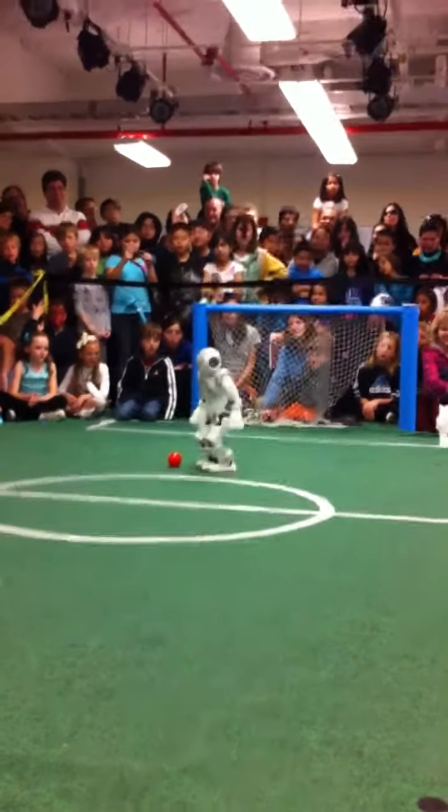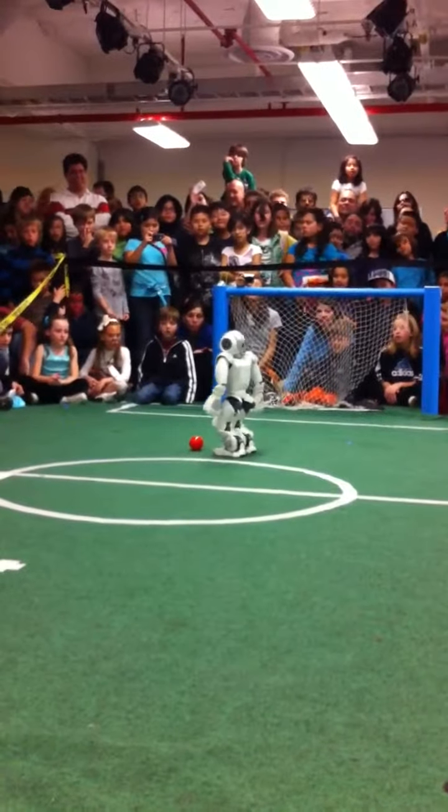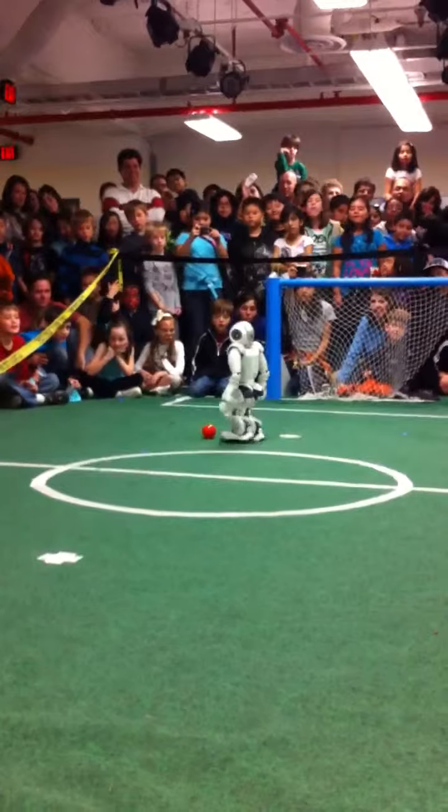This is actually something we just changed in the last 15 minutes before this talk, to try to get it to work, because our robots are having some trouble.